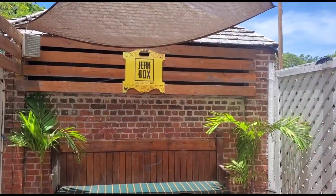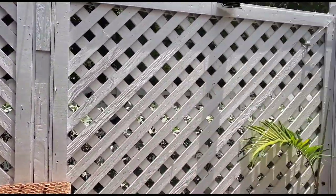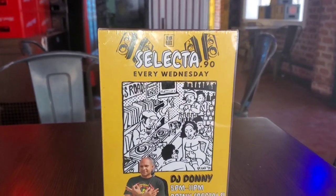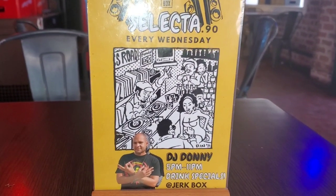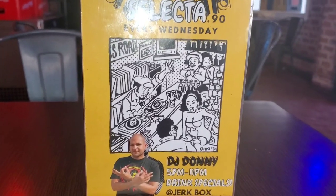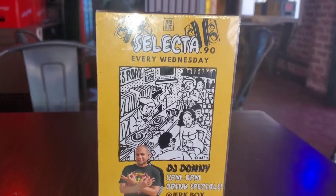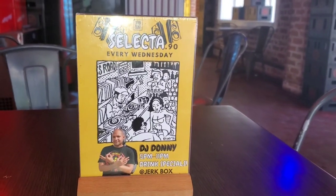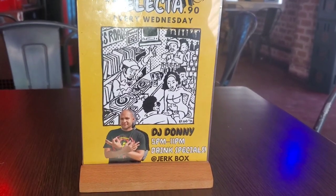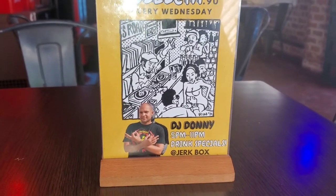Jerk Box is Jamaican Street Eats located here in Devon House. I cannot wait to show you what the food looks like. The highlight is that they have a selector in house every single Wednesday - it seems to be like a 90s party, which is definitely a good look. They usually have DJ Donnie who comes through from 5 until 11, and they also have drink specials on. This place is a mood, it's a vibe. Everything is done to order so there's a little bit of a wait time.